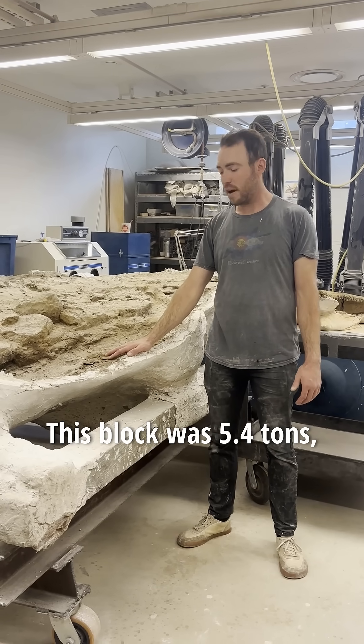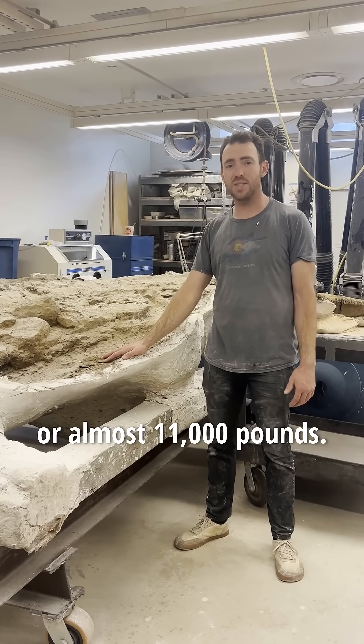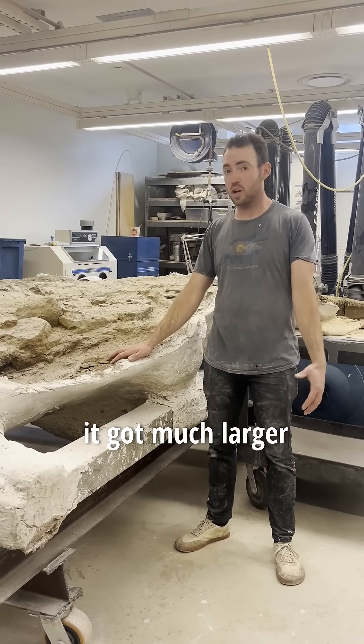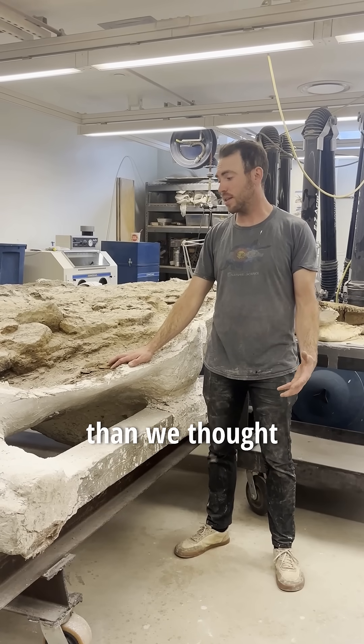This block was 5.4 tons, or almost 11,000 pounds, when we got it out of the field. It got much larger than we thought it would be.